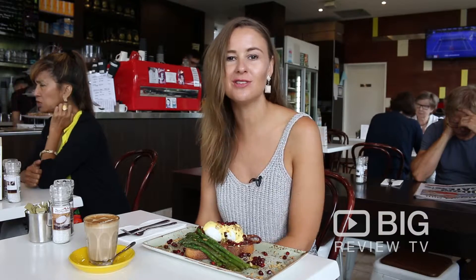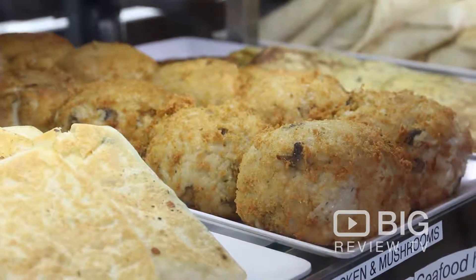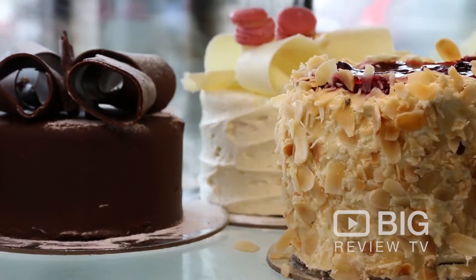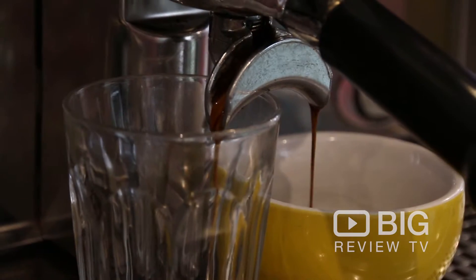Now this is a no-frills eatery, but it's always packed because the locals know that everything is made fresh daily on site. Their cabinets are always chock-a-block full of biscuits, pastries, cakes, pies, frittatas — the absolute works. They serve up a killer coffee and they have a rotating specials board to always spice up your breakfast or your lunch.